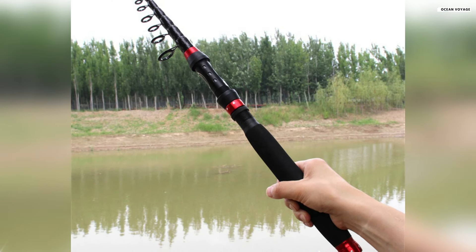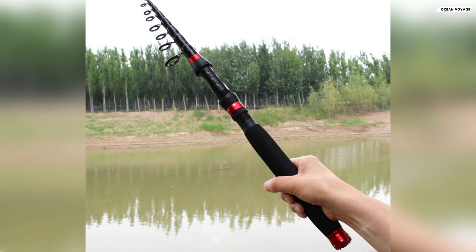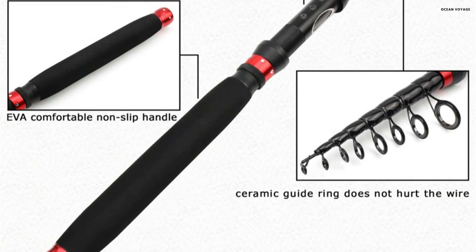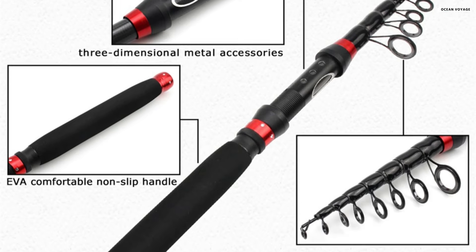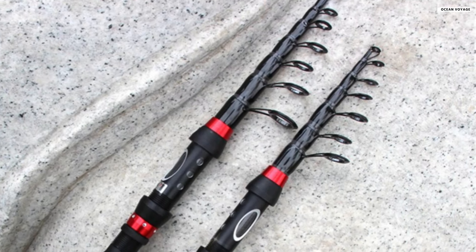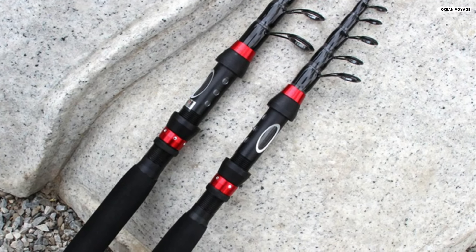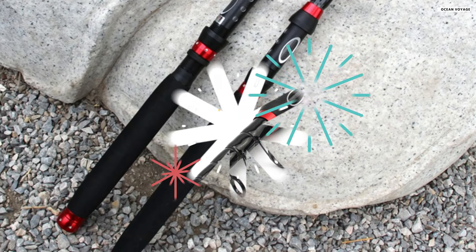Its fast-action design ensures precision and responsiveness, ideal for experienced anglers looking to elevate their fishing game. Weighing between 114 grams and 236 grams depending on the model, this fishing rod is impressively lightweight, allowing for long-distance bait casting without fatigue. The stowed length of 43 to 51 centimeters makes it ultra-portable, fitting easily into a backpack — perfect for fishing trips on the go.